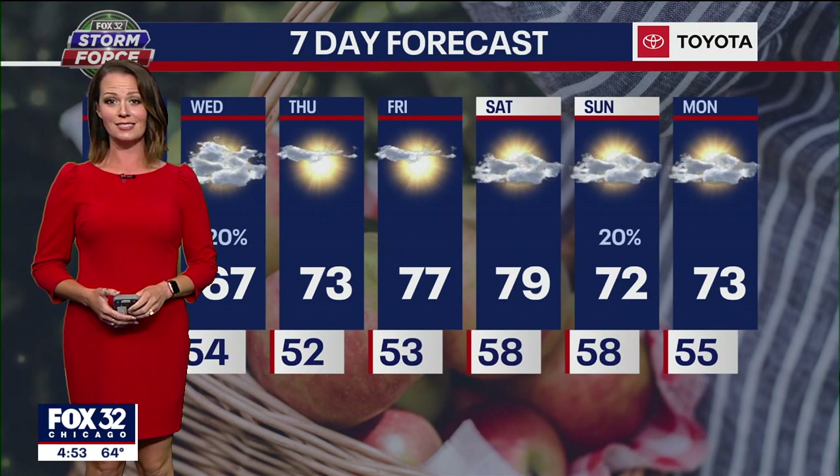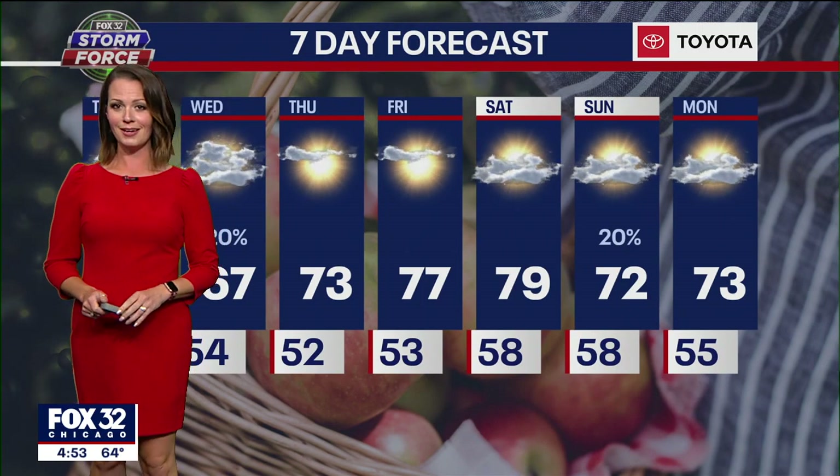Upper 70s on Saturday, and a small rain chance will return on Sunday.